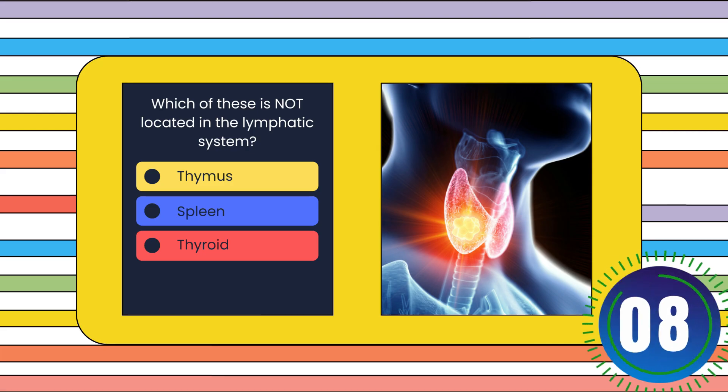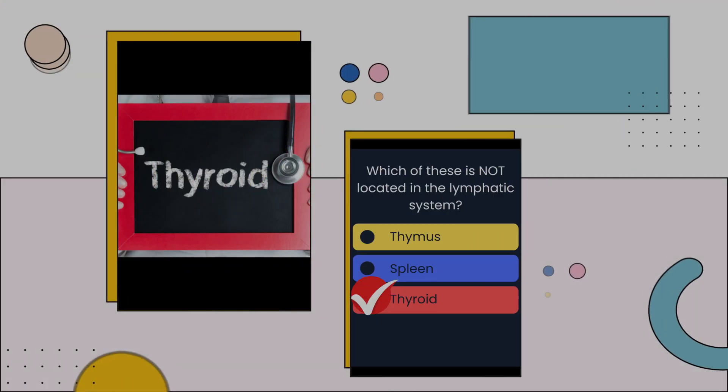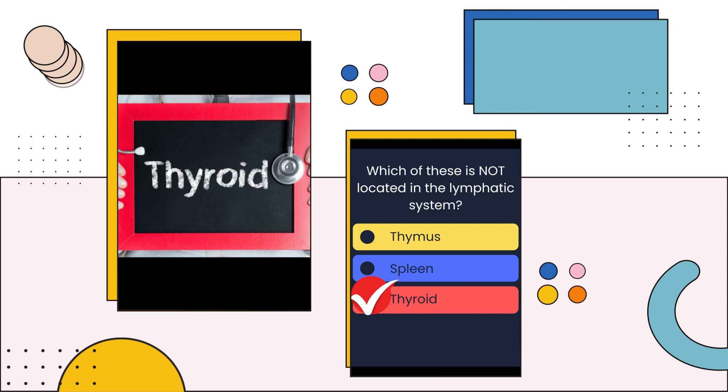Which of these is not located in the lymphatic system? Thymus, spleen, or thyroid? The answer is: Thyroid.